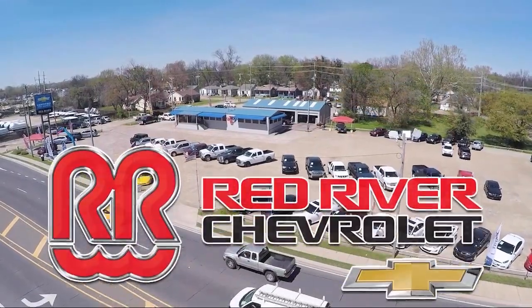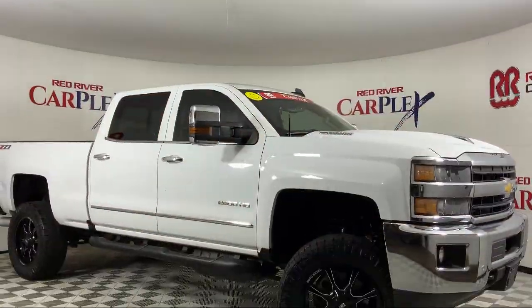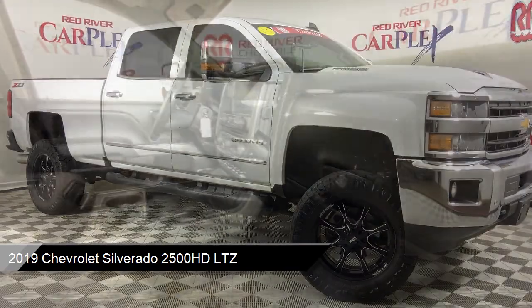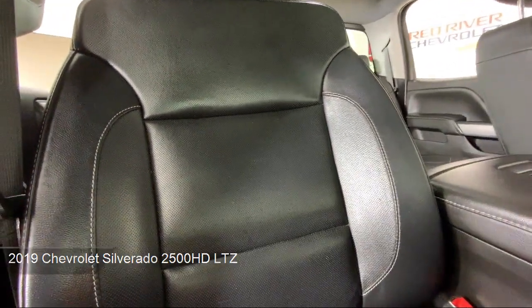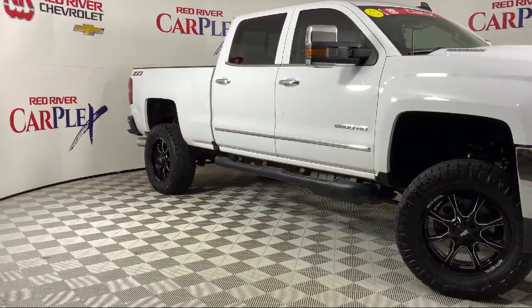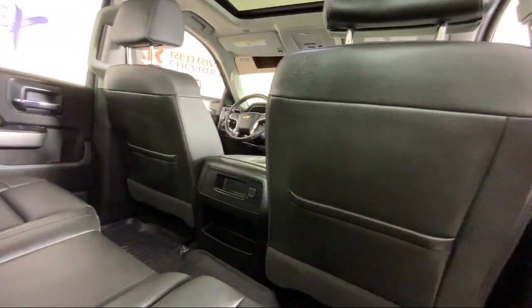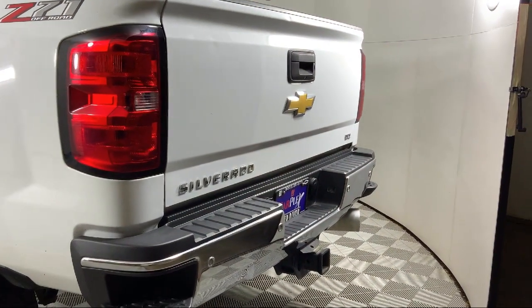Thank you for shopping with Red River Chevrolet. We'd like to tell you a little bit more about this vehicle that comes equipped with Preferred Equipment Group 1LZ, LTZ Plus Package, Exhaust Brake, Key Fob with Remote Engine Start, Power Sliding Rear Window and Defogger, Climate Control, Chrome Bumpers, Ultrasonic Front and Rear Park Assist, Driver Alert Package, Chevrolet Infotainment Premium Audio System, and much more.